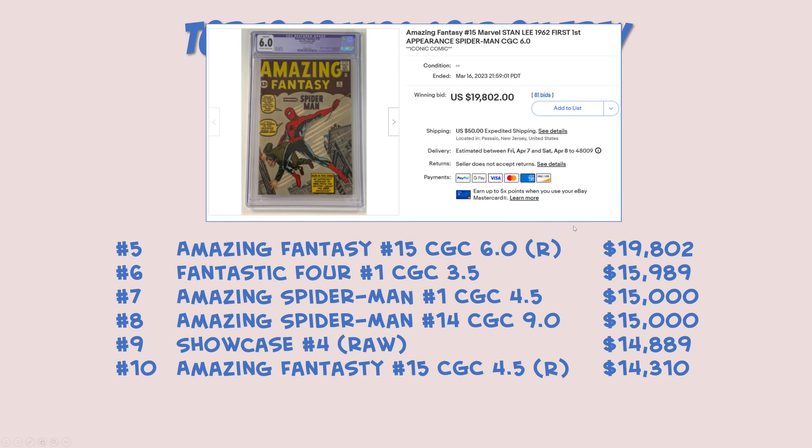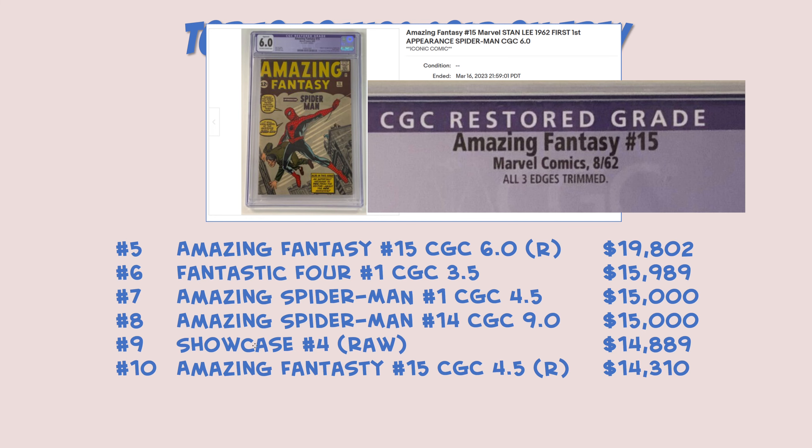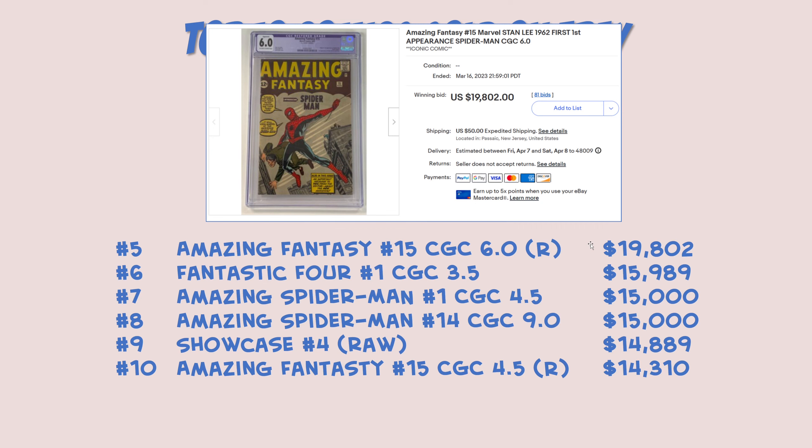Coming in at number five — yep, you guessed it, another Spider-Man book. Amazing Fantasy 15, CGC 6.0, and another restored version. $19,802 was the paid price on that one. If we look at the details of what was restored: again, all three edges trimmed. A lot of Spider-Man books came to market, some of them restored, and a lot of trimming happened to make the book look a little nicer — that's probably why it got a 6.0. You get rid of those ugly edges and you get a nicer grade, but you get a purple label as well. I'm not a fan of purple labels, but to each their own. Still just under $20,000 for this beauty.